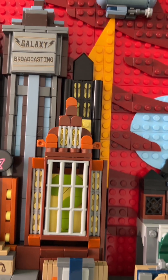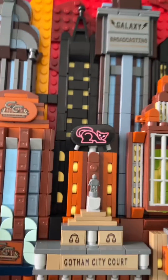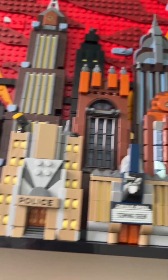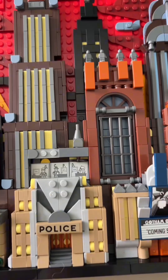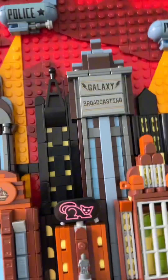Moving on, we've got Riddler Easter eggs hidden here — he's kind of behind a jail, which I think is pretty sweet. Some little figures, some Catwoman action perhaps — really cool. Then we get to the police station, and if you take this part off, look at that: Commissioner Gordon's in there putting in some overtime, trying to figure out what is going on in Gotham City. It's these little things that make this set so exciting to me.